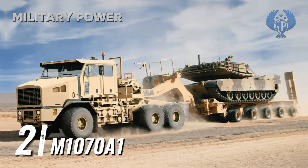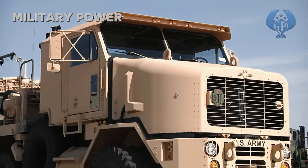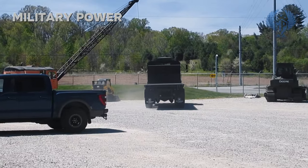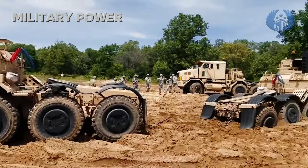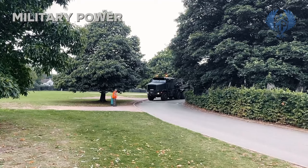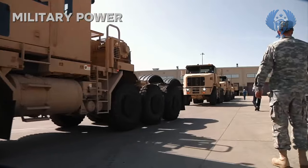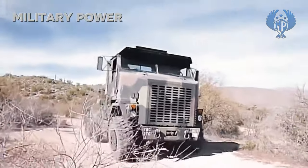Number 2: M1070A1. The M1070A1 is a purpose-designed heavy-duty military vehicle used in conjunction with an M1000 semi-trailer, designed to transport the M1A1 and M1A2 Abrams main battle tanks. Behind the cab there is a winch assembly housing a dual winch arrangement for loading and unloading operations — two winches with 25-tonne capacity each, plus an auxiliary winch. Despite its bulk, the M1070A1 can be airlifted in an aircraft as large as a C-17 Globemaster to accommodate the tractor truck.